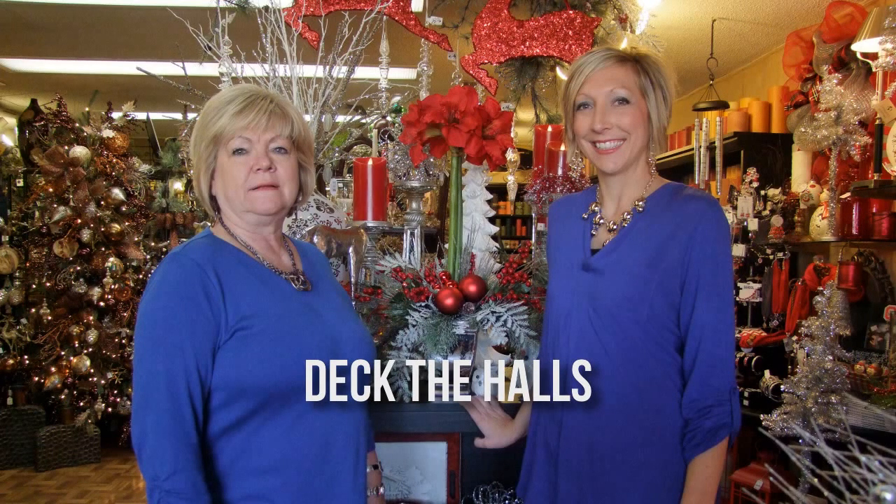We offer home decor, especially now at Christmas time. My sister and I go into houses and decorate trees — we use their stuff and bring some of our own too. For spring, we have spring items, and then everyday home decor as well.